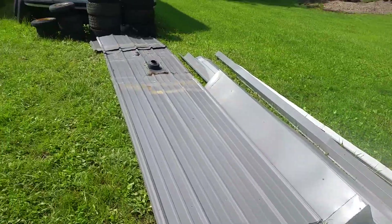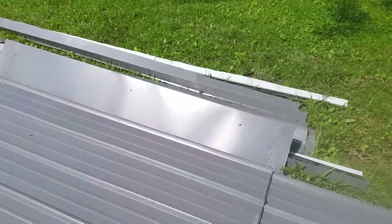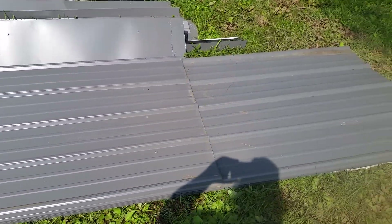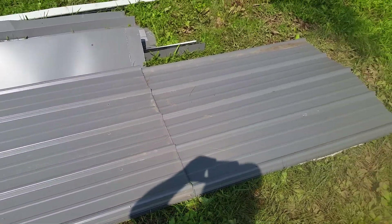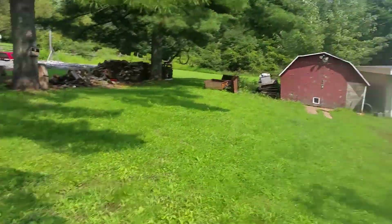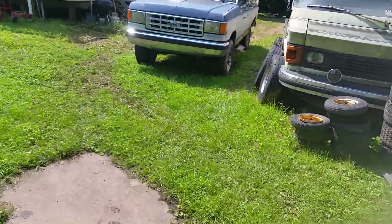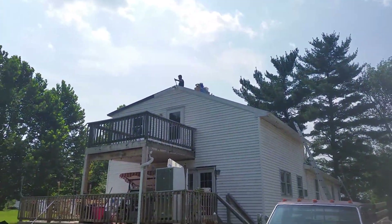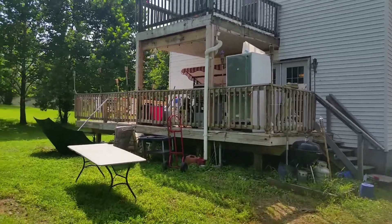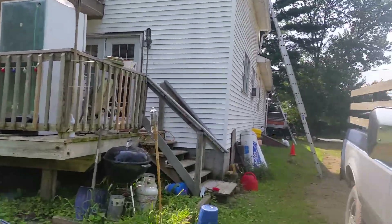Yeah, walls and ceiling liner - that's what this old steel is gonna get used for. I got a bunch of siding to do - the siding's bad. They had to take the siding off the house in order to fix this.